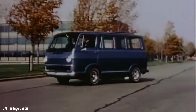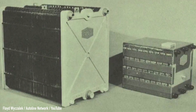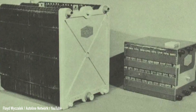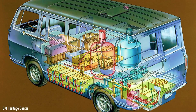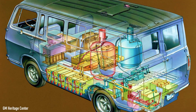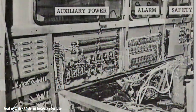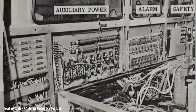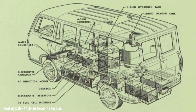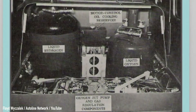A big part of the project was played by Union Carbide. The engineers there took the big fuel cell made by Pratt & Whitney for the Apollo missions and reduced it to the size of a lead-acid battery. In total, there were 32 cells connected in series that covered the whole floor of the ElectroVan. Miles and miles of electrical wiring were routed throughout the van, as well as 550 feet of pipes that fed the various machines with oxygen, hydrogen, and potassium hydroxide.